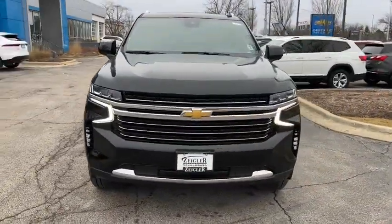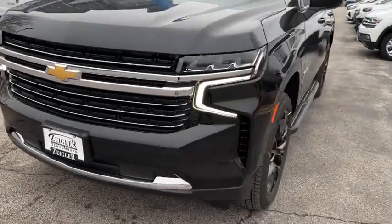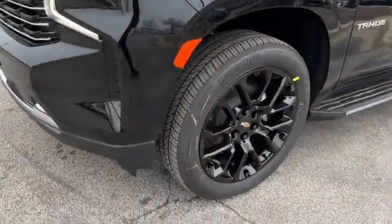Remote engine start, power passenger seat, power liftgate, satellite radio, premium sound system.